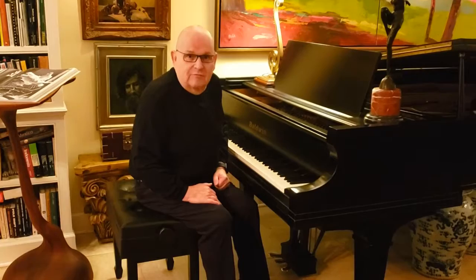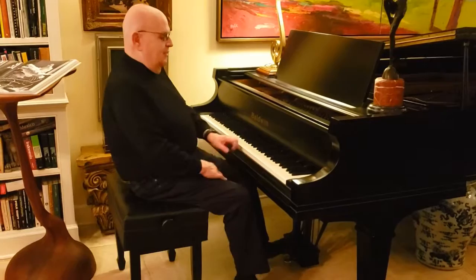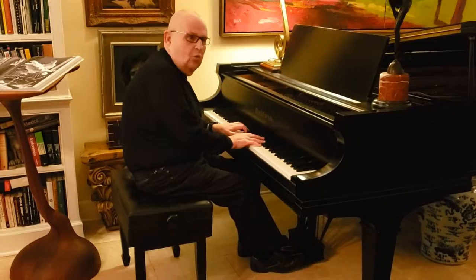I thank you for coming to the exhibit of my work at Burroughs Chapin Gallery in Myrtle Beach, and I invite you to look at my paintings, stay in them a little bit and linger for a while, and enjoy.